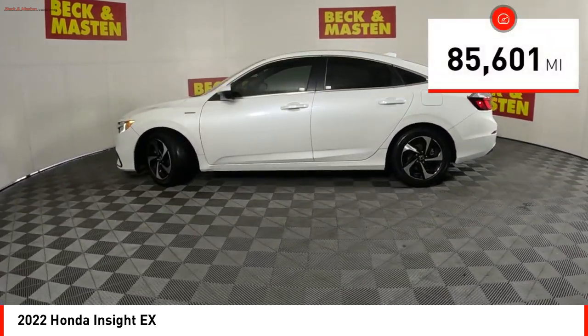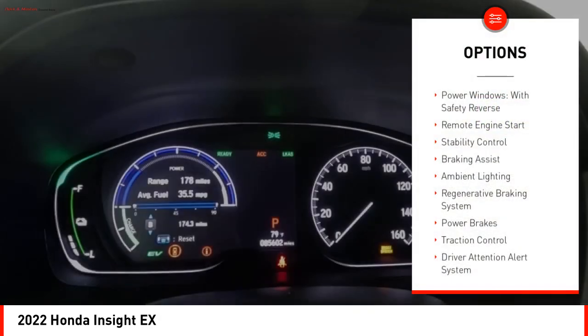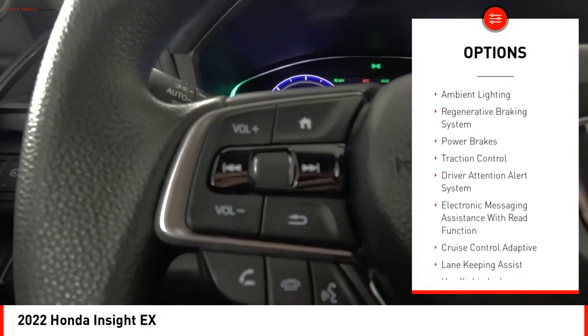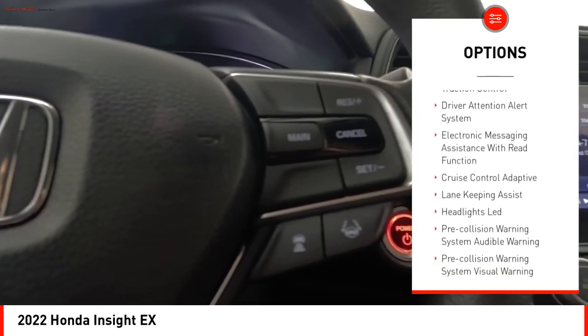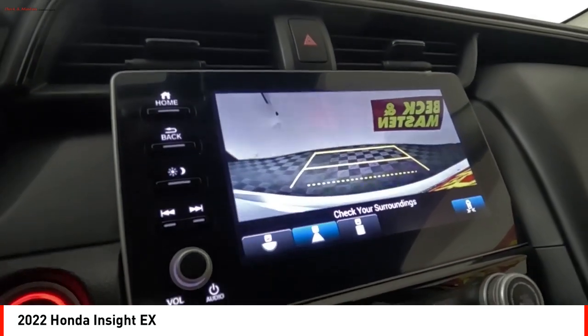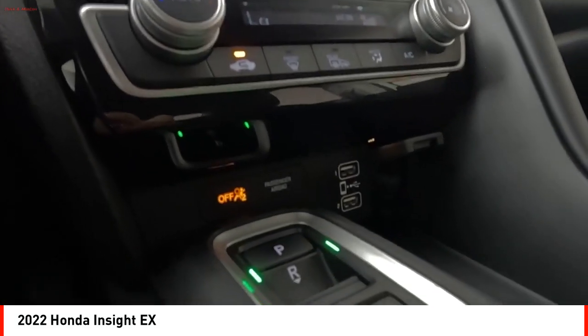This vehicle has less than 90,000 miles. Here are some of this vehicle's great options: power windows with safety reverse, remote engine start, stability control, braking assist, ambient lighting, regenerative braking system, power brakes, traction control, driver attention alert system, and electronic messaging assistance with read function.